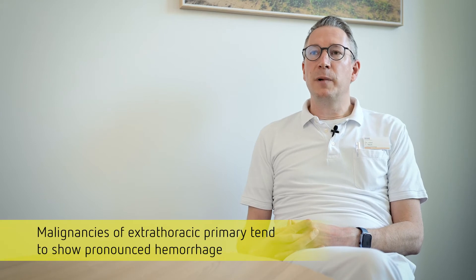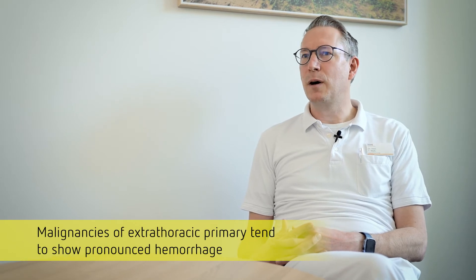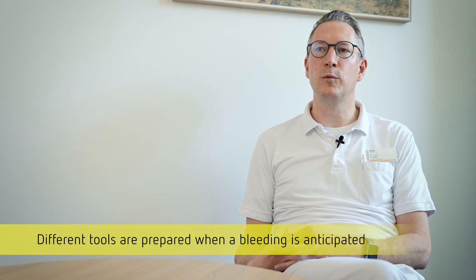In general, extrathoracic primary tumors tend to bleed heavily. One is inwardly prepared for this. Perhaps in the case of such a patient, one has the argon plasma coagulator in the room and ready for use, or you have the bronchus blocker balloon and the noradrenaline solution at hand so you don't have to wait for a long time. But beyond that, we don't really do anything except prepare ourselves inwardly for such a situation.